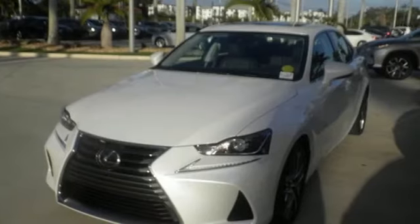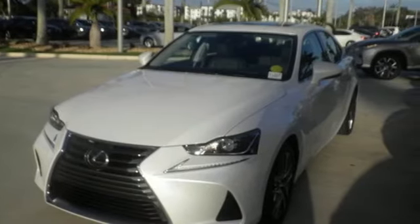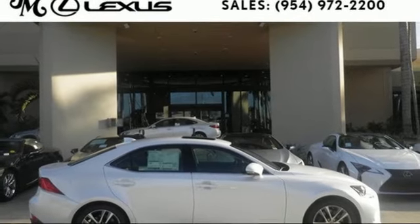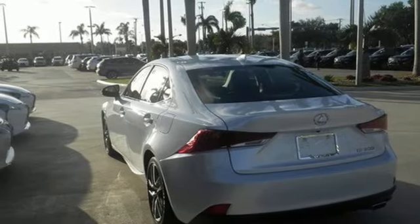Customize your dose of adrenaline with Drive Mode Select, while the Sport Direct Shift transmission keeps the engine humming. Lexus Safety System Plus paves the way to a safer drive by including high-speed dynamic radar cruise control and lane departure alert with steering assist.